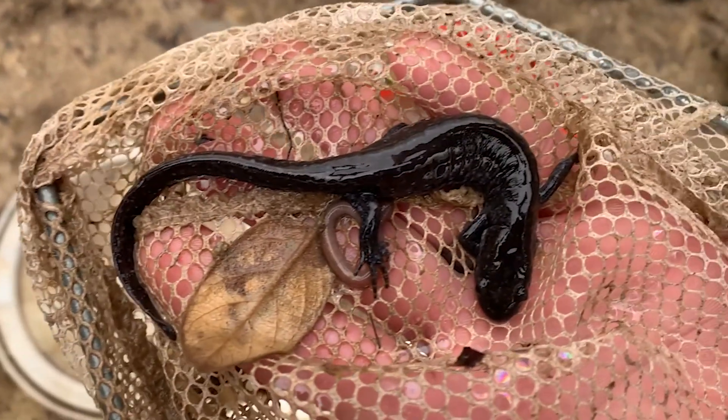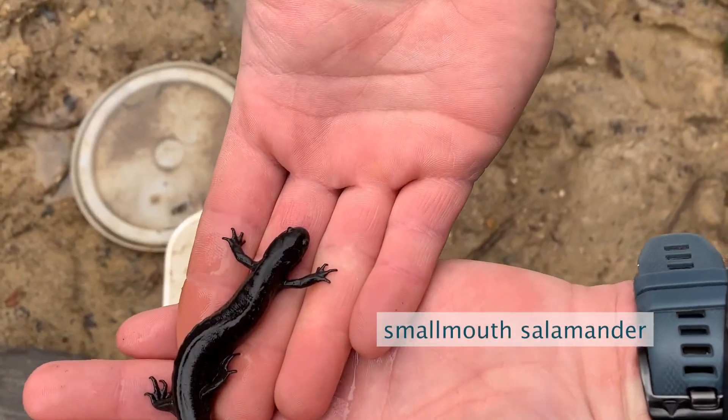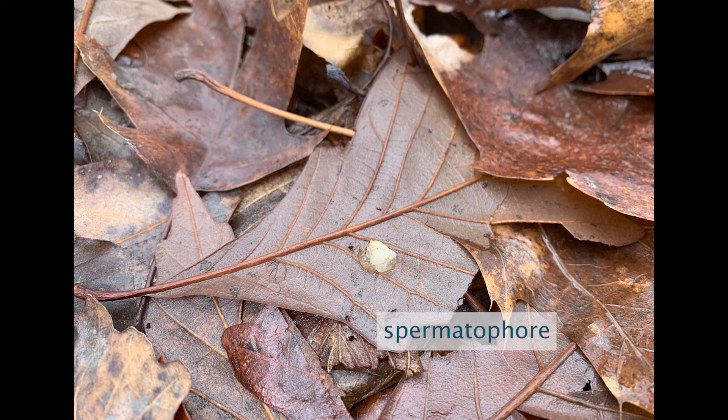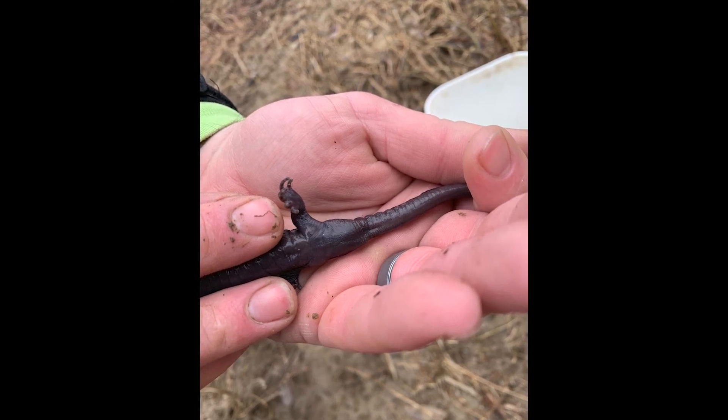Silvery salamanders are a very unusual organism in that they are unisexual — there are no males. They are triploid, so they have three sets of chromosomes instead of two, and they reproduce by stealing sperm from smallmouth salamanders. They don't actually use the sperm, but they need the spermatophores from the male to get things rolling and get the eggs to develop. The males deposit little stalks — spermatophores — on the bottom of the pond, and then the females walk along, reach down, and pick them up with their cloacal lips.